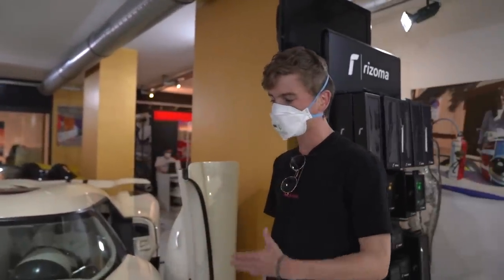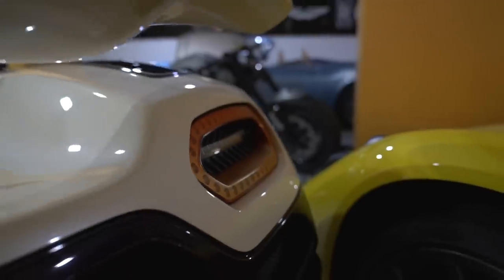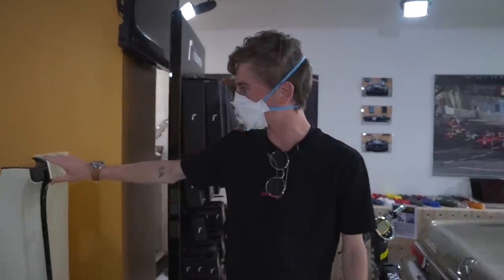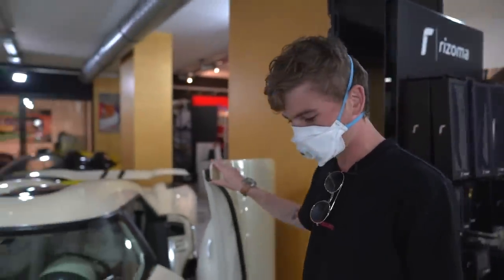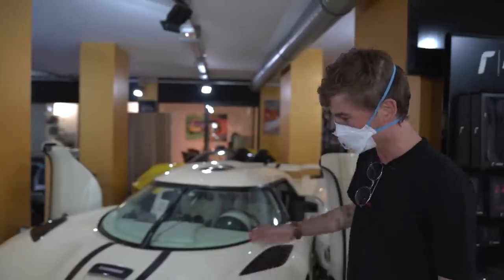Twin turbocharged V8, this one produces just over 1,100 horsepower. Koenigsegg is a Swedish-based hypercar company started by Christian von Koenigsegg in his early 20s — awesome story. There are some with very particular specs, and this is one of the most special ones. If someone told you they were going to make a cream metallic car with purple carbon, you'd think 'really?' — but when you see it in real life, it's very very cool.